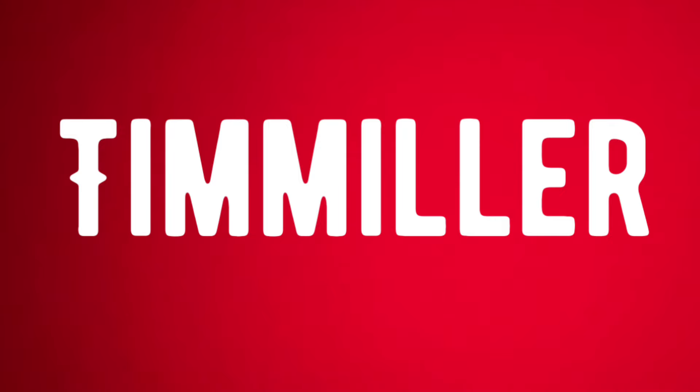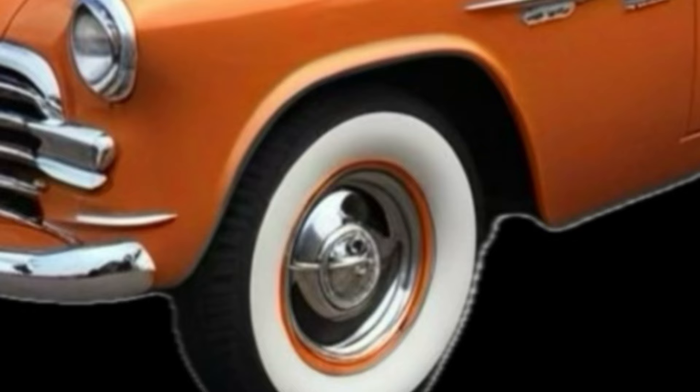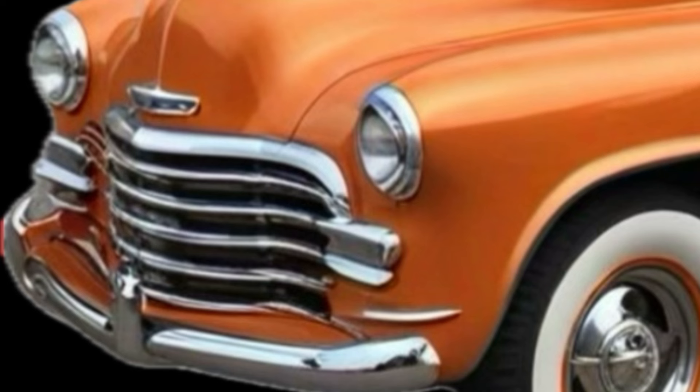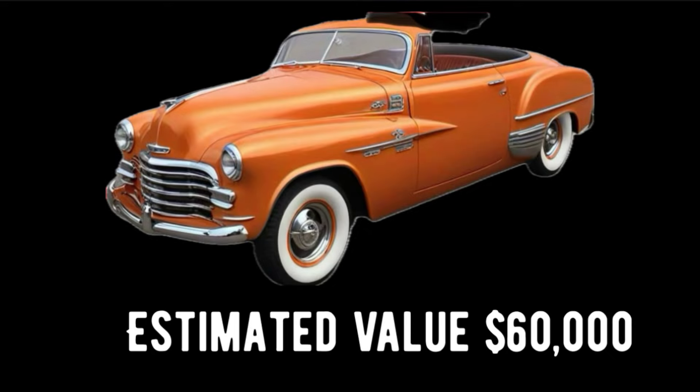Tim Miller, a modern custom car designer who was influenced heavily by the car designs of the 1950s, decided in 2021 to build his own 1950s-style custom car called the 1952 Miller Convertible. Body parts borrowed heavily from the 1952 Chevrolet and 1952 Pontiac make up the base for this car, after which Tim refitted and redesigned everything into his own custom, unique one-of-a-kind vehicle. Displayed this week at the Detroit Custom Auto Show, it has an estimated value of around $60,000.